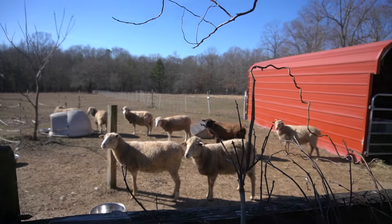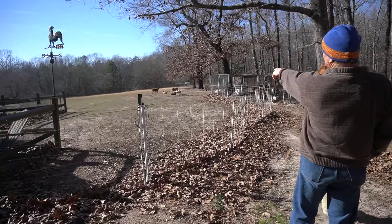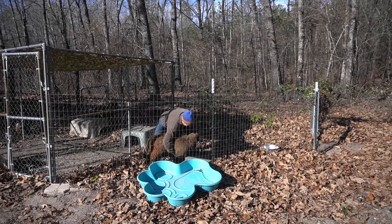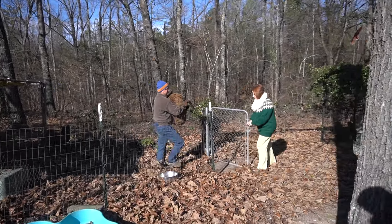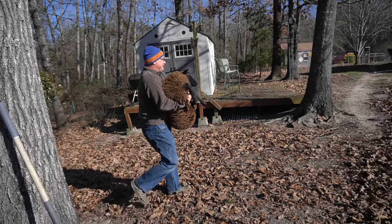In December of 2022, we took a small trip down to Georgia to pick up three sheep. In preparation for having our daughter, we got rid of all of the goats we had and all of the chickens we had at the time. We had initially gotten these three sheep because we could always put them in the freezer if they weren't what we were looking for. But as fate would have it, we fell in love with these sheep.